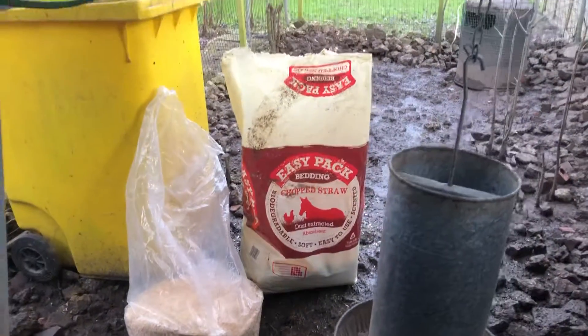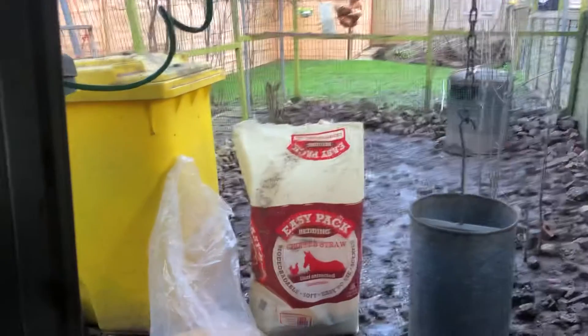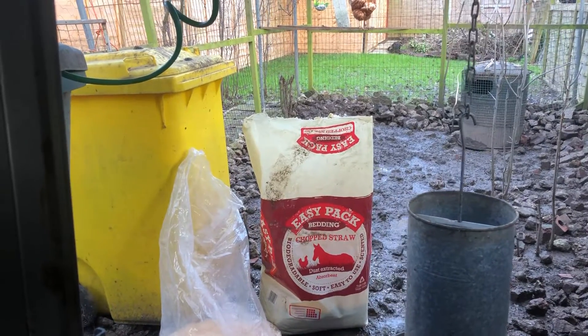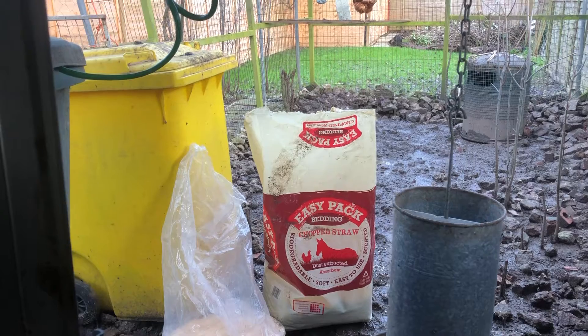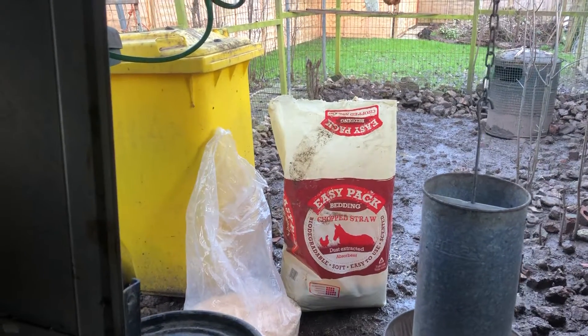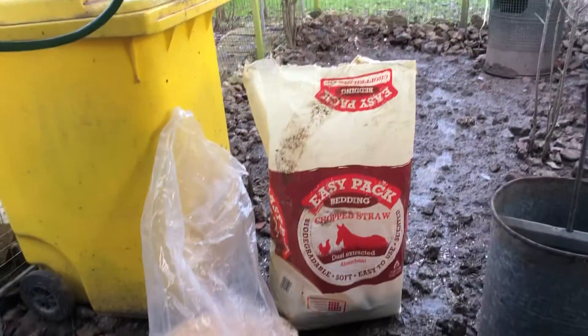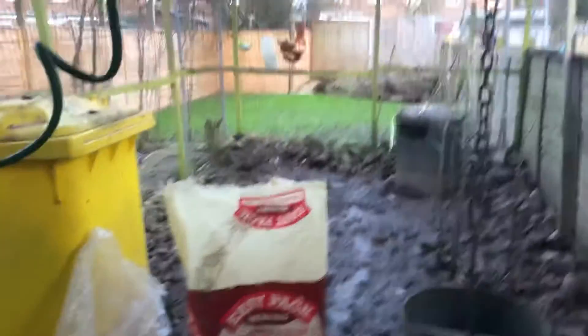You can see how big that bag is — it's probably around 70 litres. If you go to the pet shop you get a little silly small bag for a few quid, but in bulk that's ten quid.